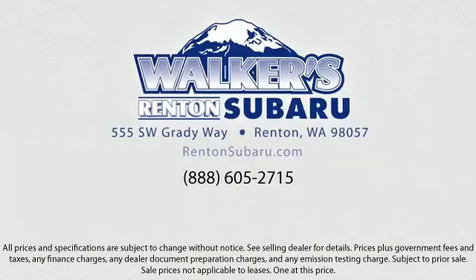Walker's Renton Subaru — real value, real people, real simple — located just off of I-405 and State Route 167, just minutes from I-5. It's simple to visit us anywhere in the greater Seattle area.